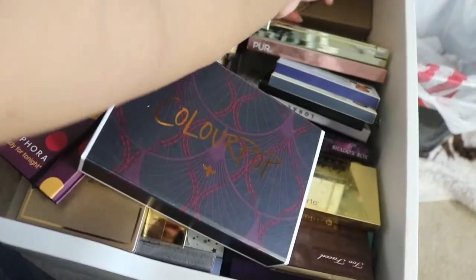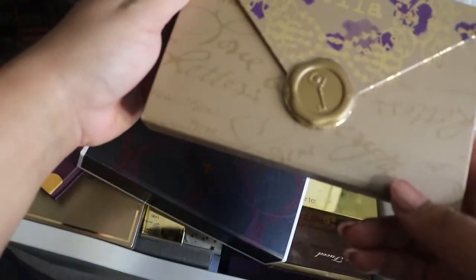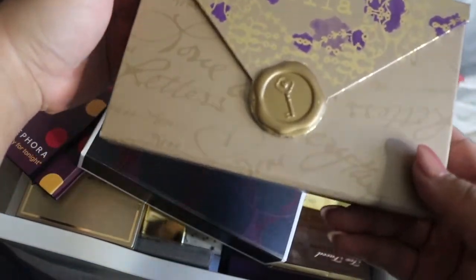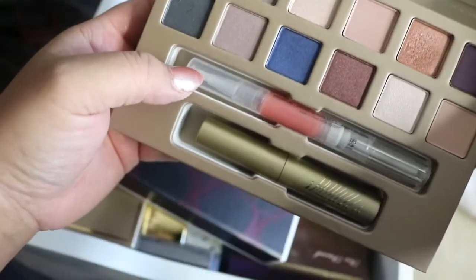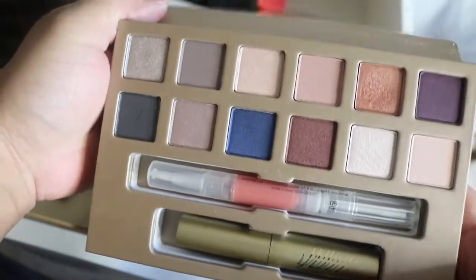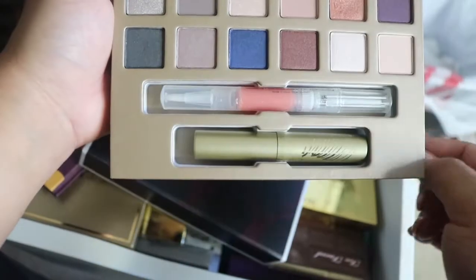Then I have a Stila palette way in the back — it's made like a little pocket book. These are the colors, and it comes with a gloss and a mascara. I like the colors and I have used this one.